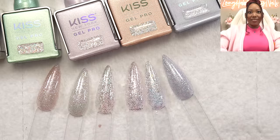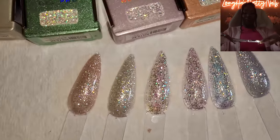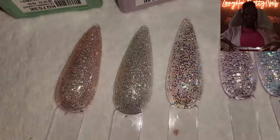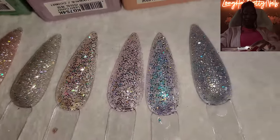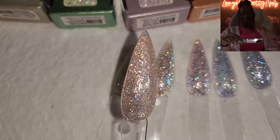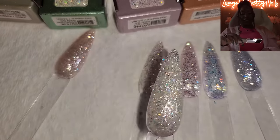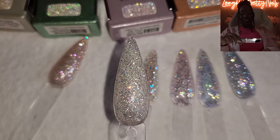Here are all of the glitters side by side — just beautiful. But look at them now with the cell phone flash — just look. They are so beautiful, like a disco ball. These are really nice. The camera can't even stay focused, it's so shiny. Glitter. Diamonds. Shiny.